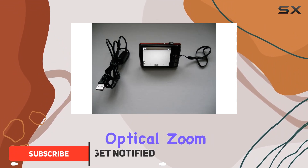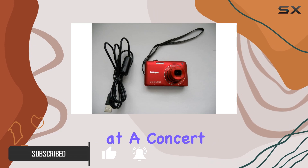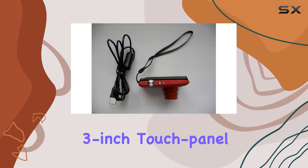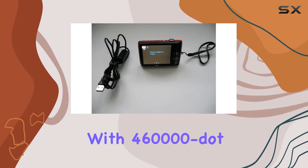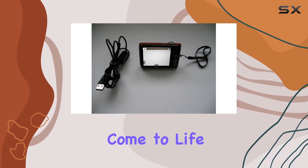The 5x optical zoom Nikkor lens offers versatility, whether you're capturing moments at a concert or a sporting event. One of the standout features is the 3-inch touch panel LCD — it's intuitive, vibrant, and with 460,000 dot resolution, your photos and videos come to life on this screen.